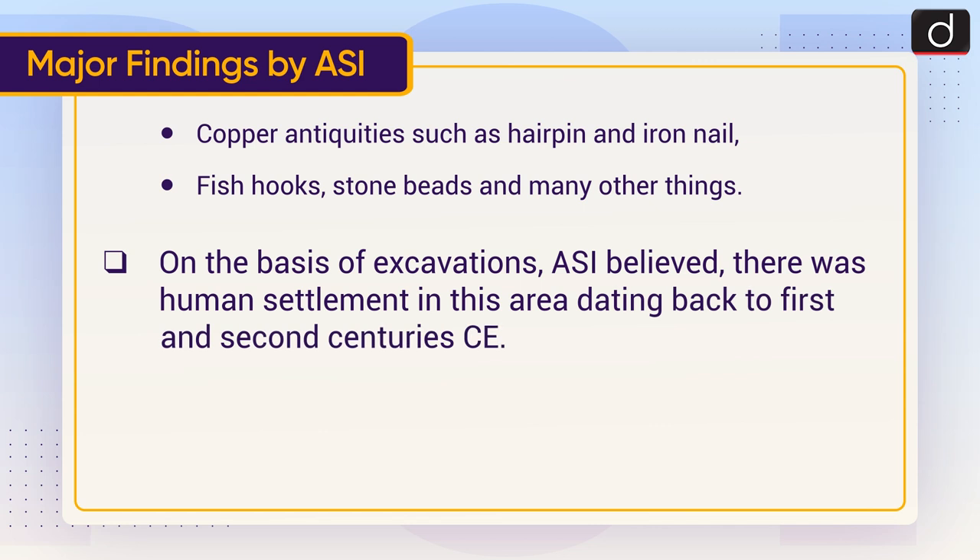On the basis of excavations, ASI believed there was human settlement in this area dating back to the 1st and 2nd centuries CE.